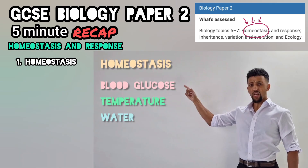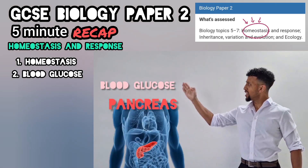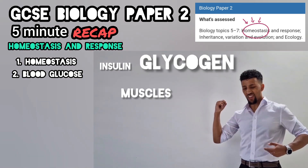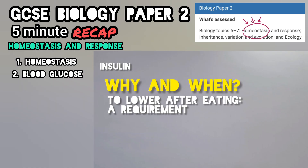There are a few examples you need to know. The first example here is your blood glucose. The pancreas controls this with two hormones: insulin when high, glucagon when low. Sugar levels lower, storing this is glycogen.